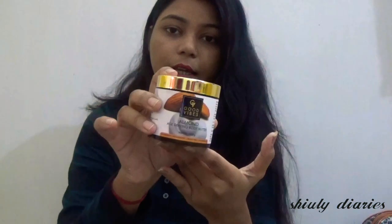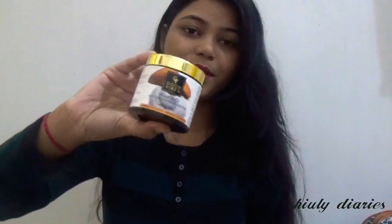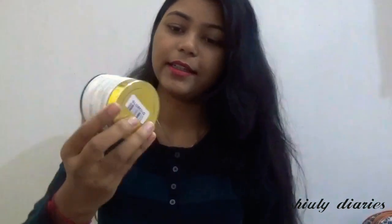This is the body butter. It is now winter, so my hands and legs are very dry and my regular body lotion is not doing enough. That is why I ordered this body butter.